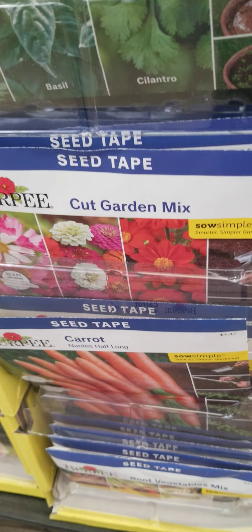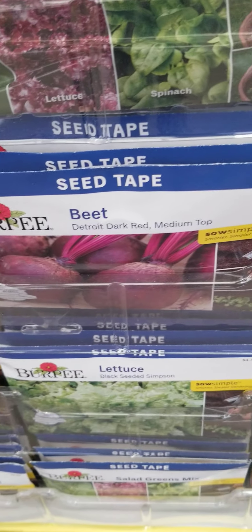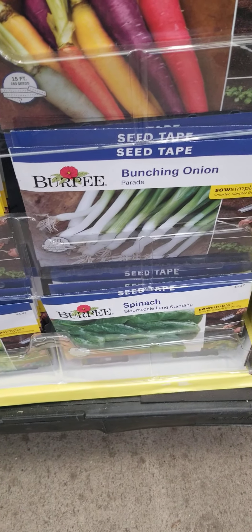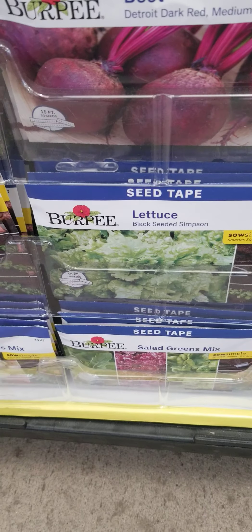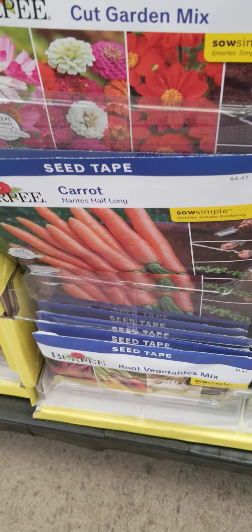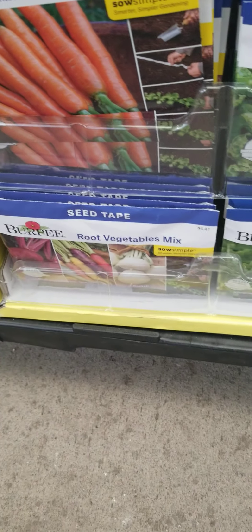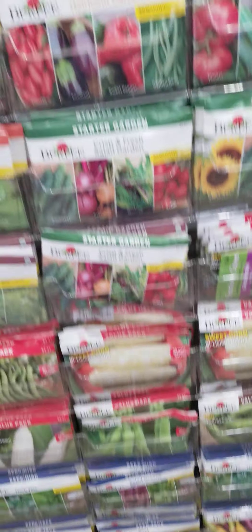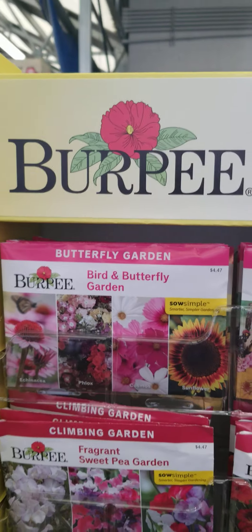They have a cut garden mix, beets, carrots, onions, lettuce, and a root vegetable mix, salad, and spinach. And this section is by Berkley's.